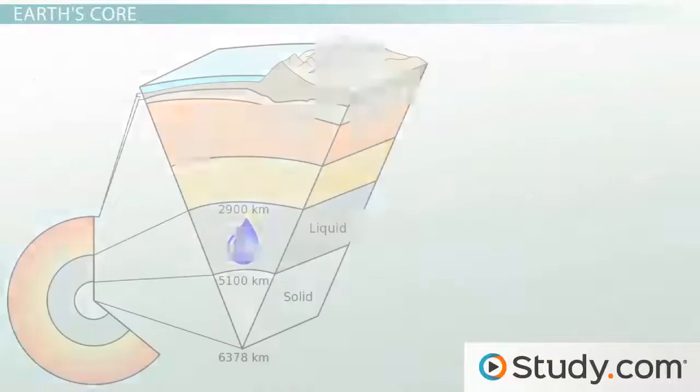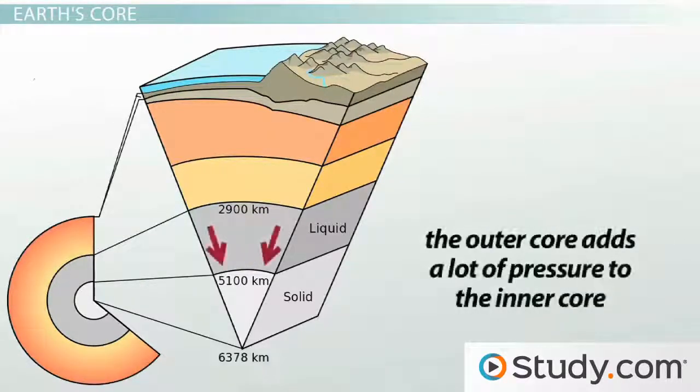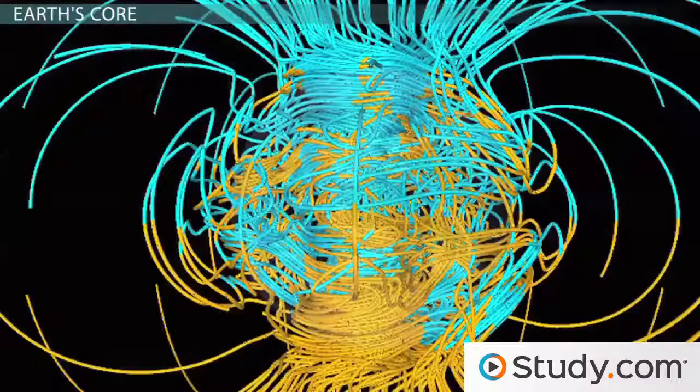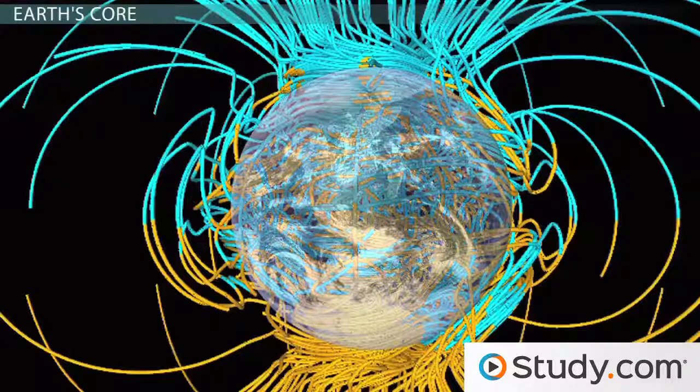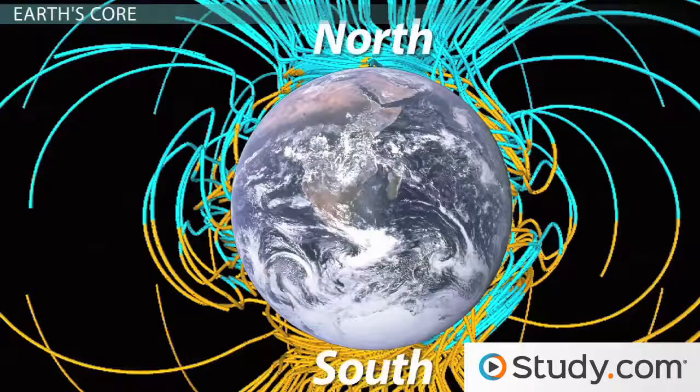The outer core is also made up of iron and nickel, but it's quite different because it is a liquid. This is because there is much less pressure on this layer than the one below it — that outer core adds a lot of pressure to the inner core. Though the flow of this liquid layer is very slow moving, about a few kilometers a year, it is what produces Earth's magnetic field. Our north and south poles exist because of this liquid outer core, even though it's almost two thousand miles below us.